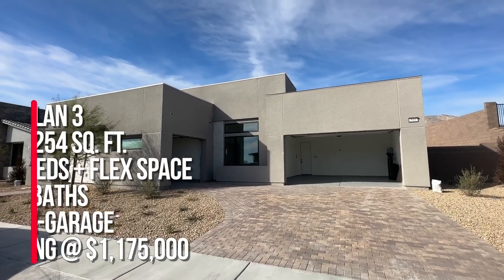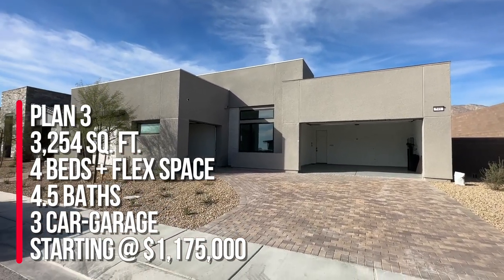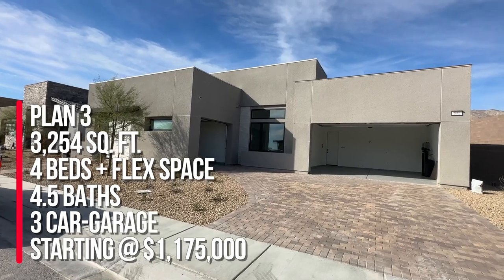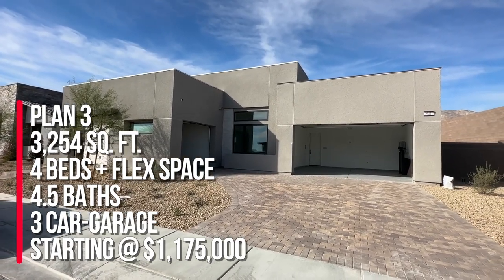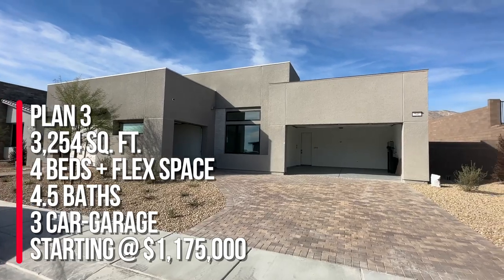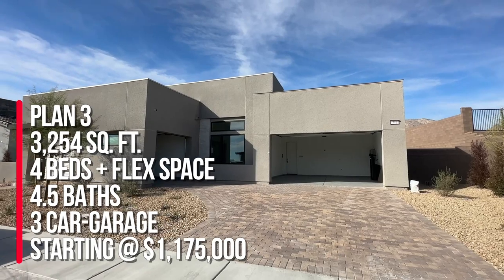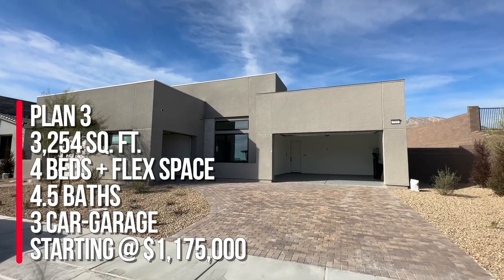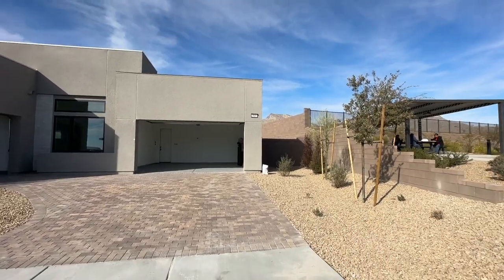She bought Plan 3, which is 3,254 square feet. She has four bedrooms and a flex space, four and a half bathrooms, a three-car garage, and the starting price as of right now is $1,175,000. When she bought this home back in April of this year, it was actually probably a lot lower than that.